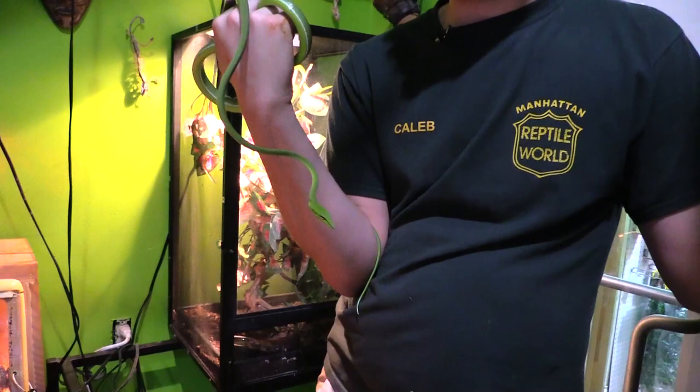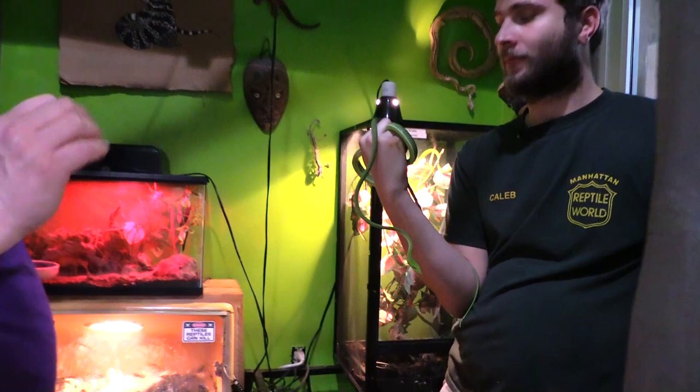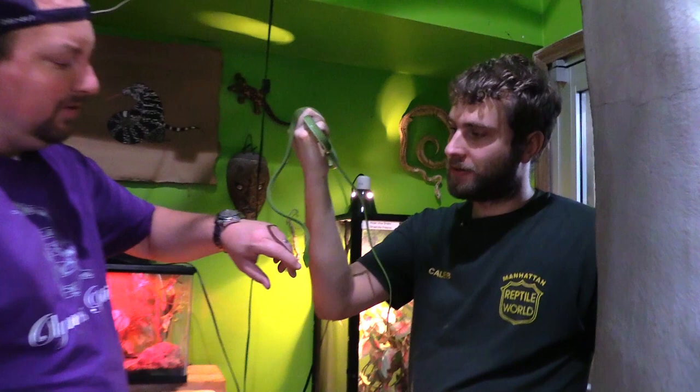Green tree pythons, emerald tree boas — anything that's up in the trees all the time can probably eat a little more frequently. They also tend to not always eat huge meals, because that big chunk is going to slow them down. They prefer smaller meals more frequently rather than one big meal every so often, unlike a blood python where you can give it a big meal and say 'bye, I'll see you in a month.' And with most snakes you go off the belly width — with these guys you go off the size of their head. You want the prey item to be a little bit smaller than their head.